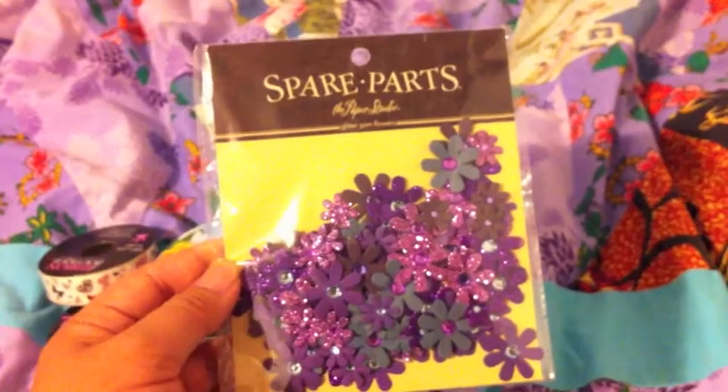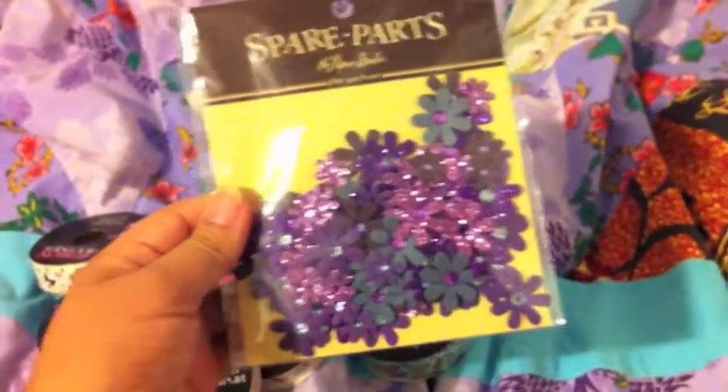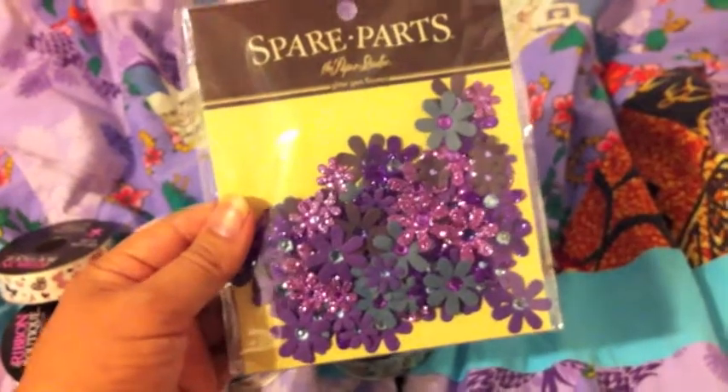I got this — I think this was 40% off — spare parts stuff. These are just purple flowers.